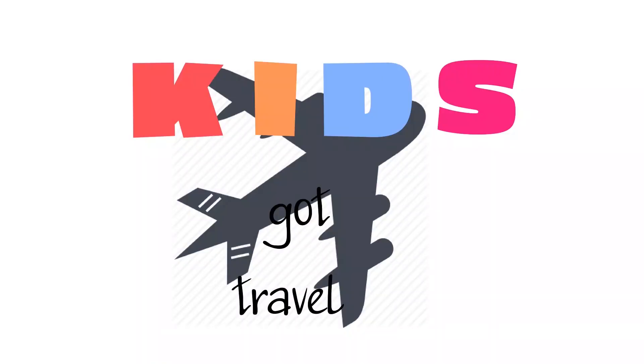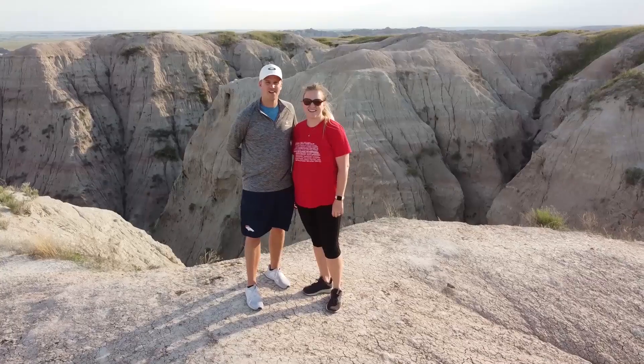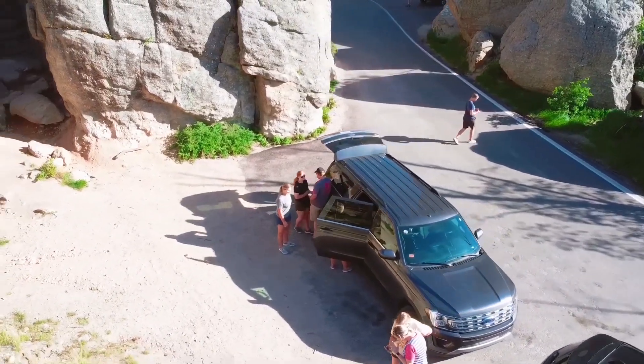Hello. This is Kids Got Travel and we're glad you're here. These are the kids, Ramsey and Stanton. We are their parents, Matt and Alexa, and we love to travel.